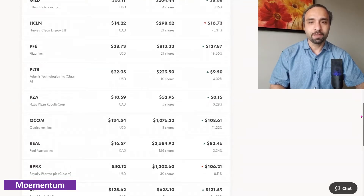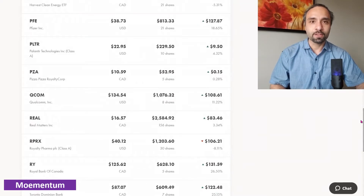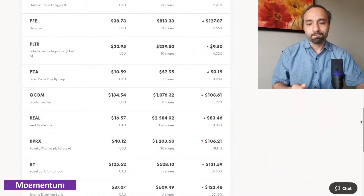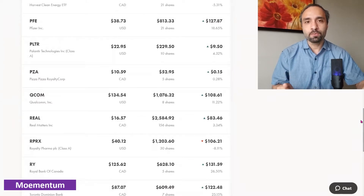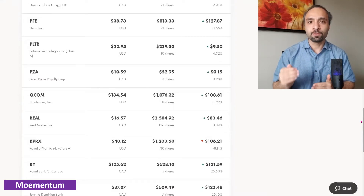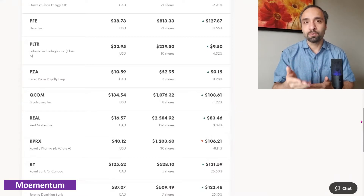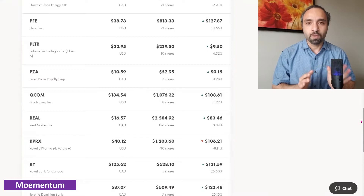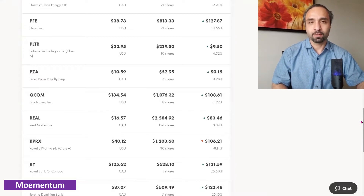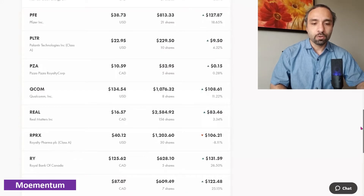Qualcomm — we own eight shares showing an 11.22 percent return. Real Matters is one of the companies we have a major number of shares in — 156 shares in our tax-sheltered account, and we also own some shares elsewhere. We made a video on this company. It's a profit-making company doing quite well overall, though the stock return is showing 3.34 percent. I'm very bullish on Real Matters and expect it to approach its 52-week high over the next one to two years — almost double its current trading price — so I plan to hold and may add on major pullbacks.